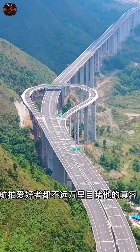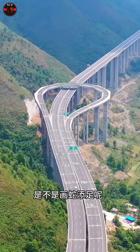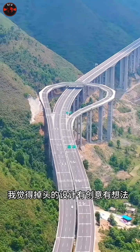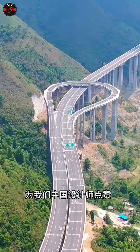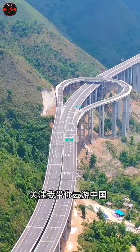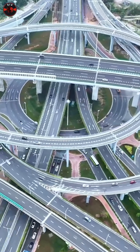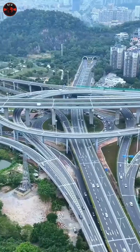This innovative design not only provides drivers with unmatched convenience but also fuels economic development in the surrounding counties. It's no surprise that this highway has become a viral sensation, attracting adventurous drivers and aerial photography enthusiasts from all over, eager to experience its unique layout.